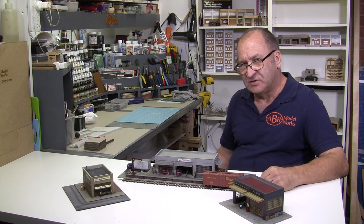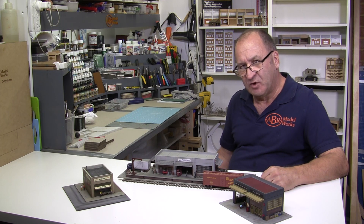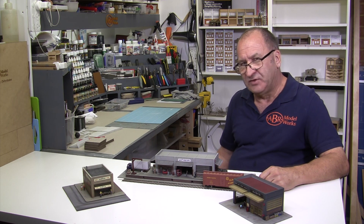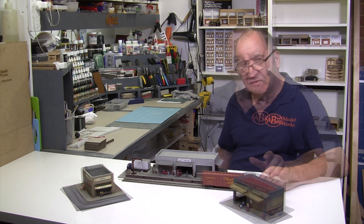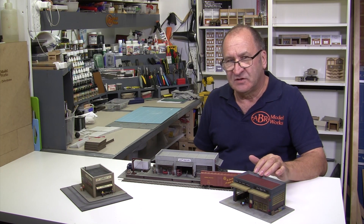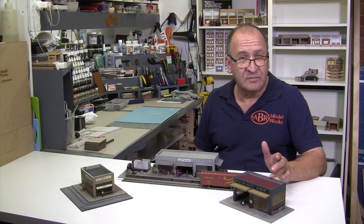So start by asking yourself a few basic questions. Is the building to service the model railroad? Or is the model railroad servicing the building? Is it the main theme of the layout, or is it supporting the main theme of the layout? Is it part of the railroad's infrastructure, like an engine shed, a service facility, a freight depot, or a station?